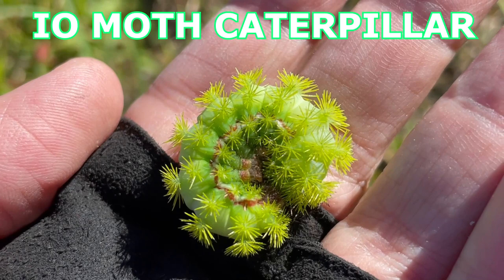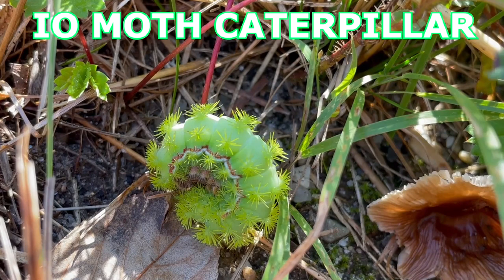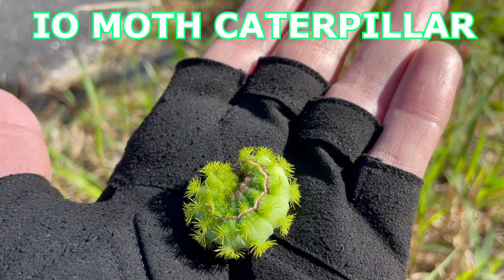When disturbed, they will roll into a tight ball. The I.O. moth caterpillar overwinters in cocoons made out of leaves. The range is South Canada throughout the eastern United States to eastern Mexico. The I.O. moth has become less common in parts of its range, with the exception of Cape Cod and some Massachusetts islands — it is now rare to see this caterpillar in New England.